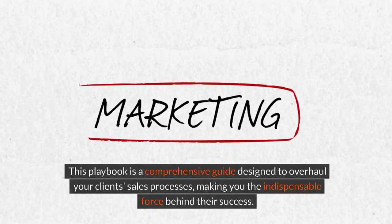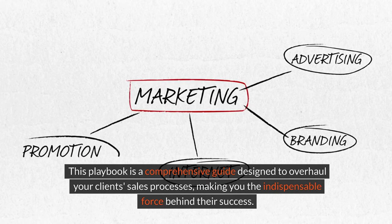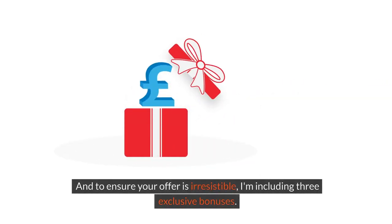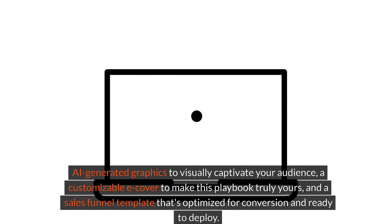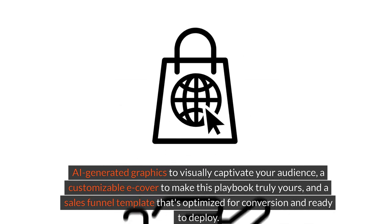This playbook is a comprehensive guide designed to overhaul your clients' sales processes, making you the indispensable force behind their success. And to ensure your offer is irresistible, I'm including three exclusive bonuses: AI-generated graphics to visually captivate your audience, a customizable e-cover to make this playbook truly yours, and a sales funnel template that's optimized for conversion and ready to deploy.